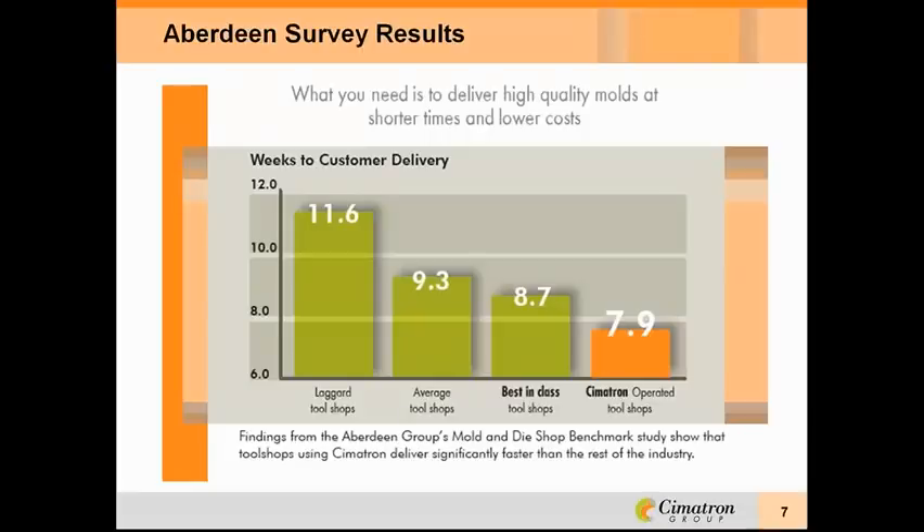Not long ago, Aberdeen, an independent research group, conducted a survey on tooling delivery times. Delivery time is where the real competition is for new tooling, and we recognize it as a critical measurement. So we're very happy to say that shops using Symmetron will typically outperform even the best-rated shops in this regard.